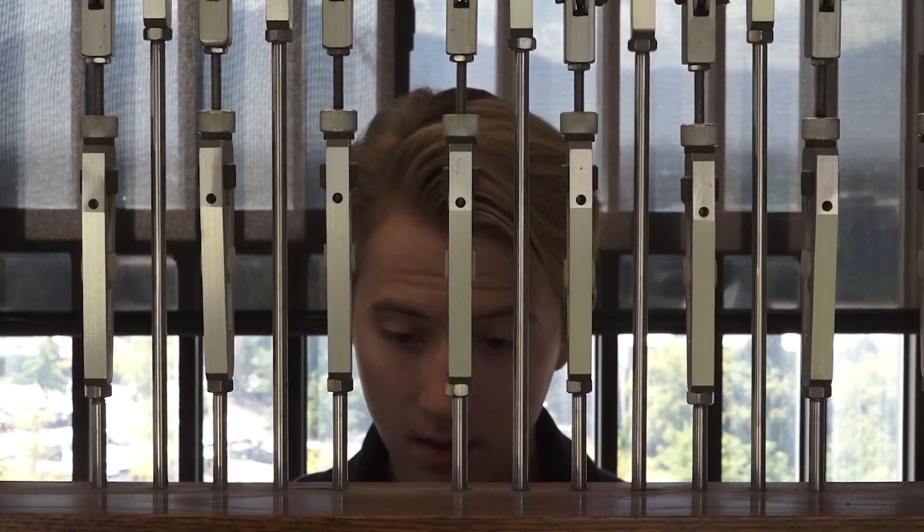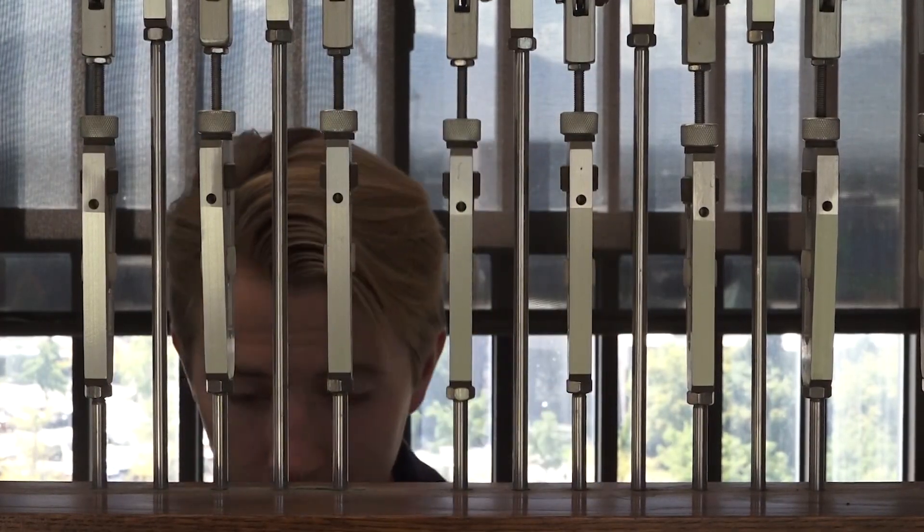At 12 o'clock on the dot each day, the bells ring out as students like Ben Tischner roll up their sleeves to play.